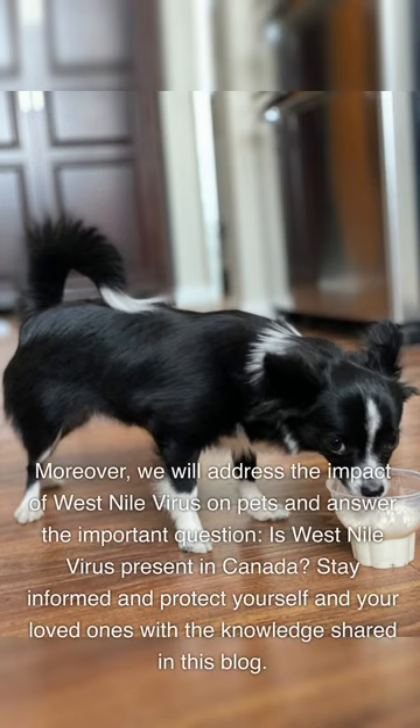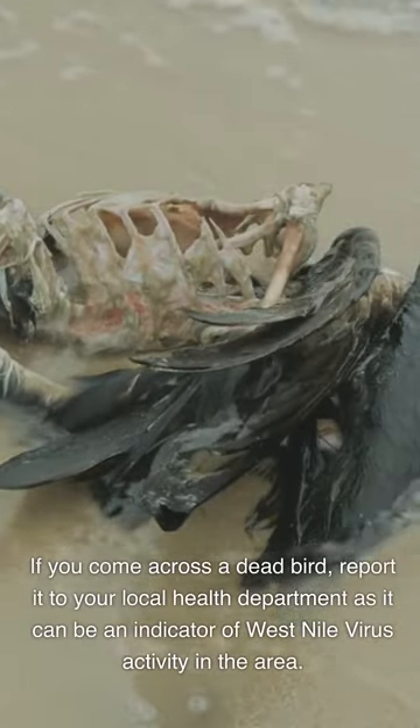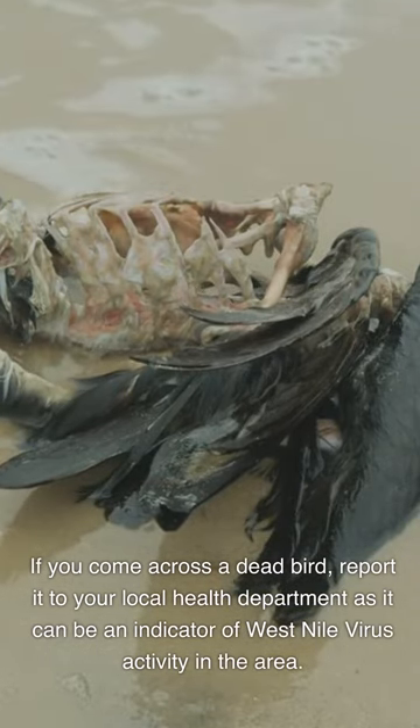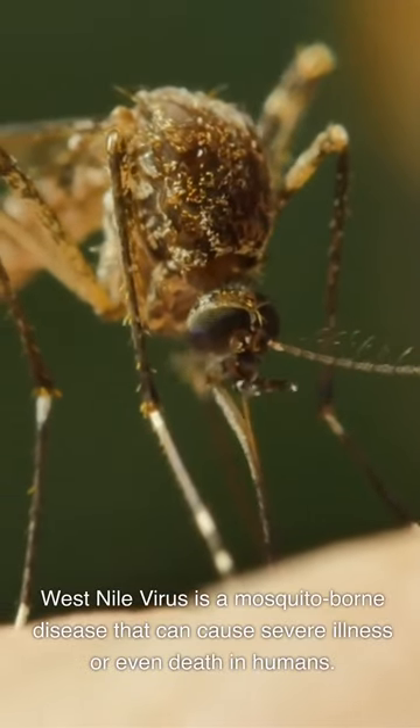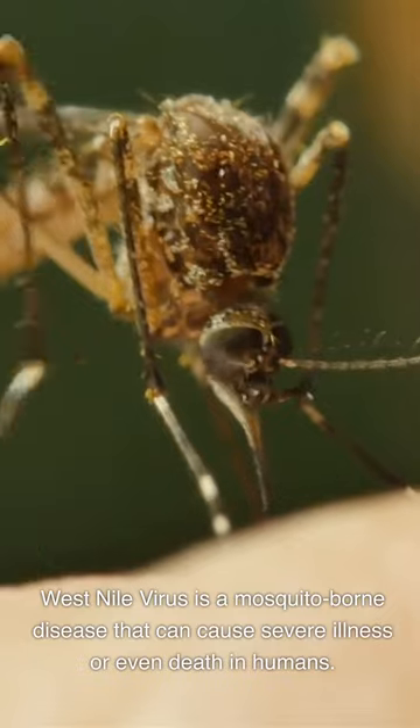We will address the impact of West Nile virus on pets and answer the question: is West Nile virus present in Canada? Stay informed and protect yourself and your loved ones with the knowledge shared in this blog. If you come across a dead bird, report it to your local health department, as it can be an indicator of West Nile virus activity in the area. West Nile virus is a mosquito-borne disease that can cause severe illness or even death in humans.